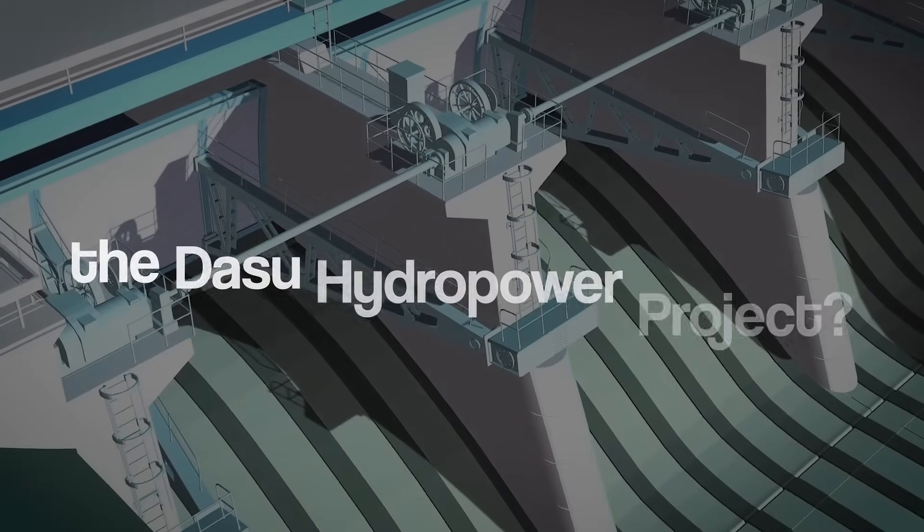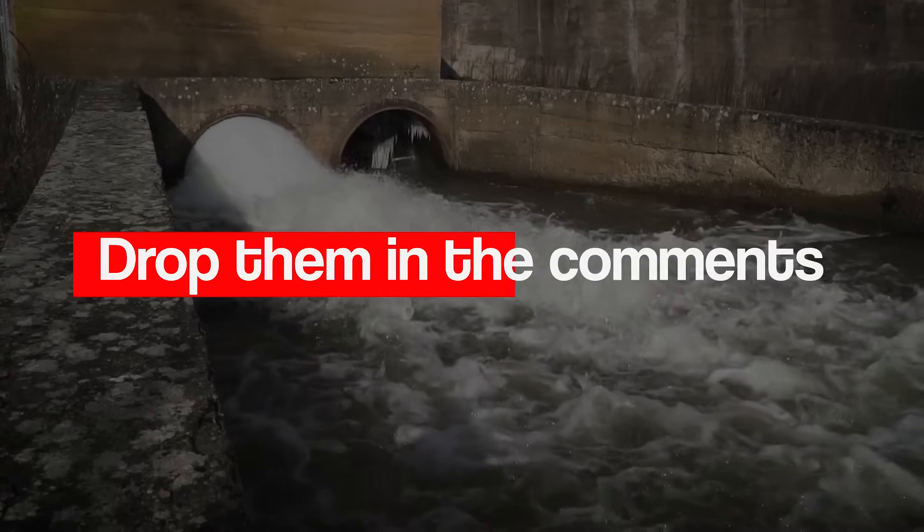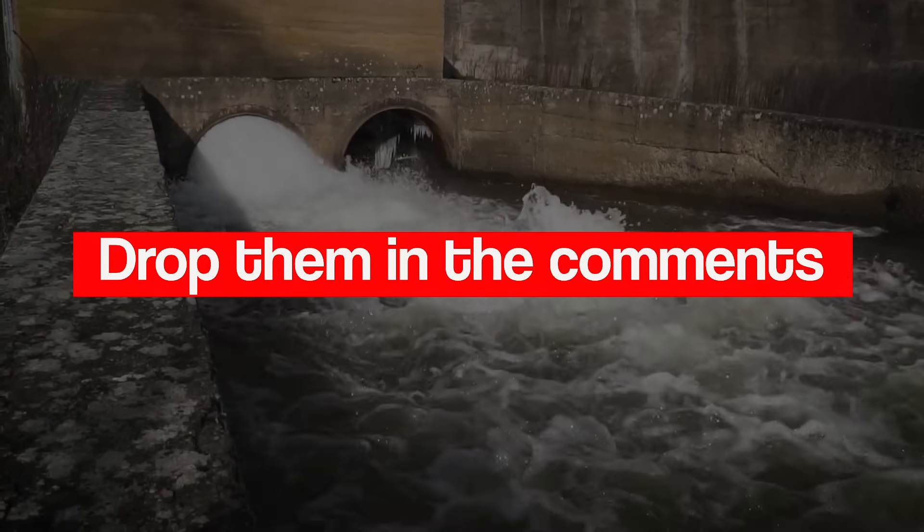Have questions or thoughts about the Dasu Hydropower Project? Drop them in the comments — we'd love to hear from you!